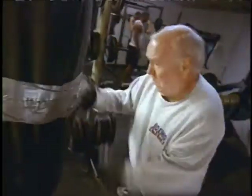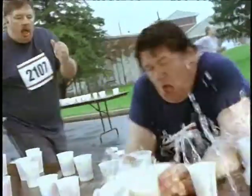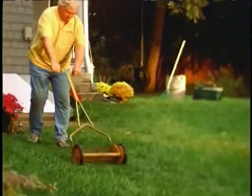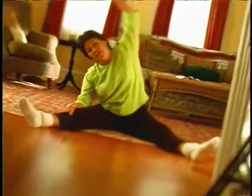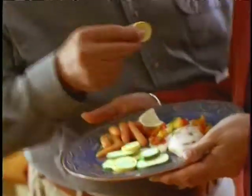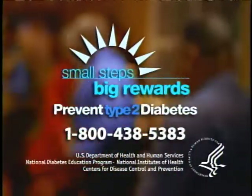You don't have to knock yourself out to prevent diabetes. If you're over 45 and overweight, you can prevent diabetes. Lose five to seven percent of your body weight, get 30 minutes of physical activity five days a week, and eat healthy. Take the first step — talk to your health care provider. Prevent diabetes.